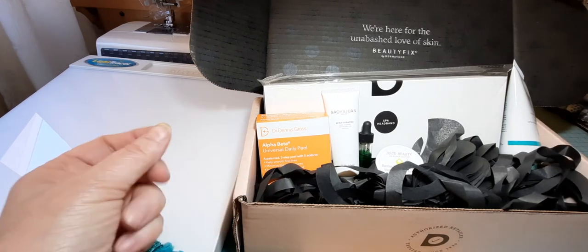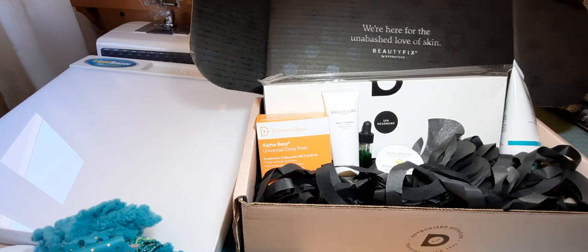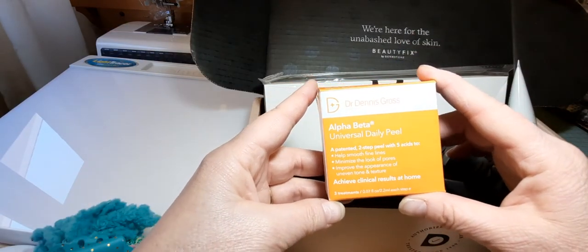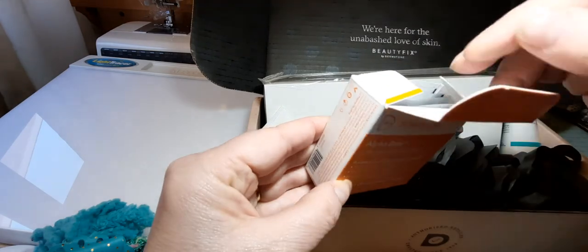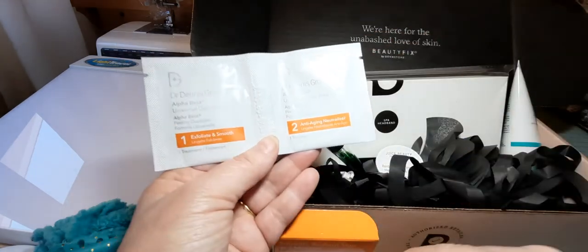Unfortunately it didn't come with a brochure this time — it did last month — so I'm not sure if they forgot to put it in. I'll go over the prices more or less for each product. I think it retails for about $34 and change if you buy one box, but I'm on the subscription so I think it's maybe $26 or $24. The first product is the Dr. Dennis Gross Alpha Beta Universal Daily Peel — there are three treatments in here, and I did receive this in another Dermstore box before and I really liked it.